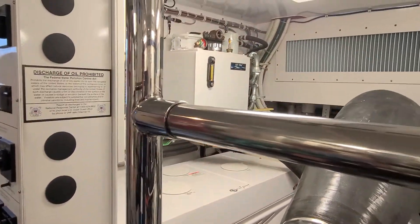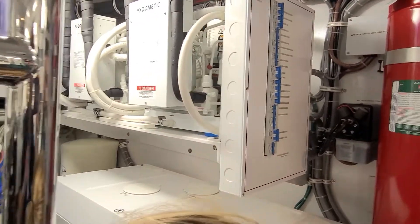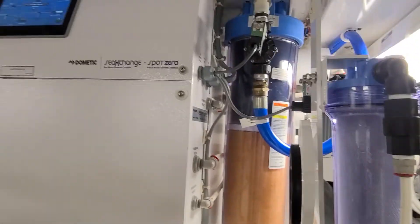There's a water maker on board. That's the hydraulic system over there, and the water maker is on the top.